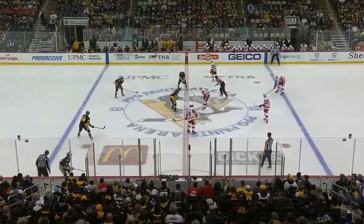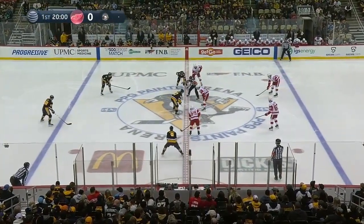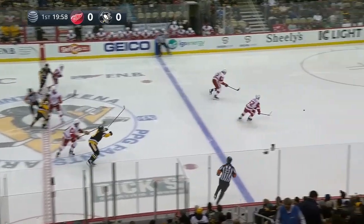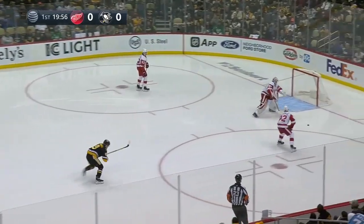Back in the friendly confines of PPG Paints Arena where they have won three straight, and tonight looking for win number 40 on the year. Sticks are down, puck is down, we're underway with the Pens and the Wings.